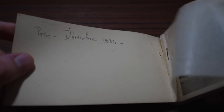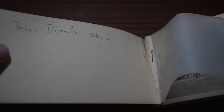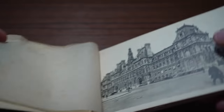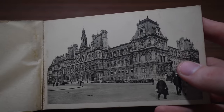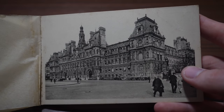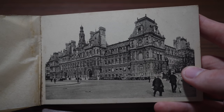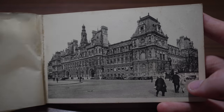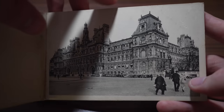First of all this is dated, and this is one of the reasons I bought it — it says Paris, December 1934, which makes this 88 years old. It's a miracle it's still around. And have a look at this — a beautiful photo of the Hôtel de Ville of Paris, which I do believe unfortunately burned down.